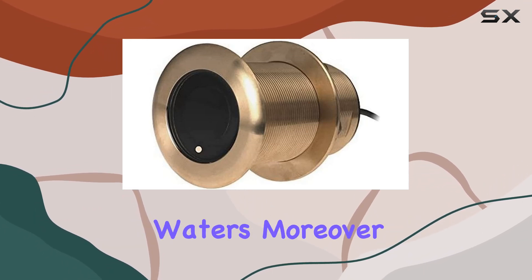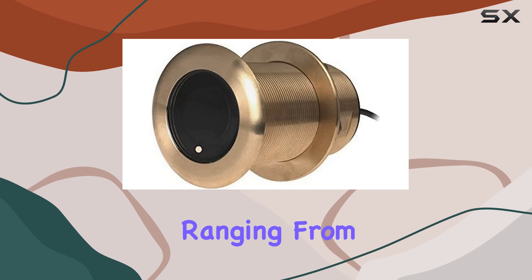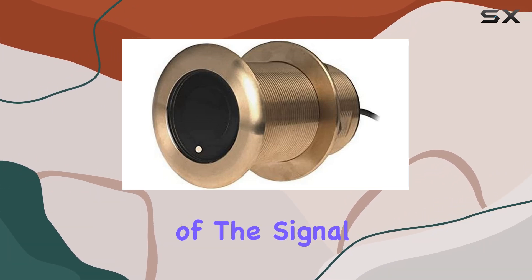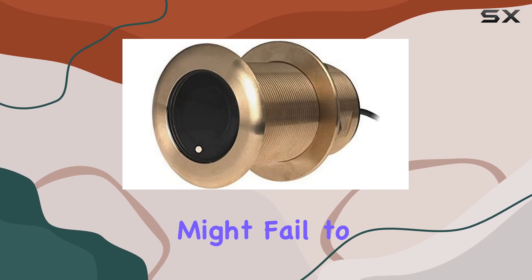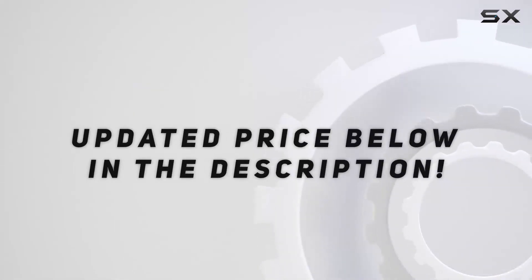The Garmin Airmar B175 HW also stands out with its power capacity ranging from 2 to 3 kilowatts. This high power output allows for clearer, more defined sonar images. The strength of the signal means that even in deep waters where lesser transducers might fail to deliver clear imagery, the B175 HW performs reliably. Check the video description for updated pricing.